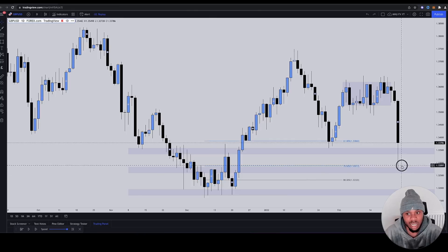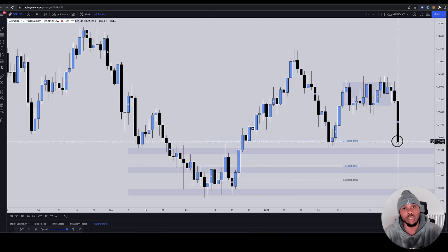If one fails, they go to the next. And look at this bounce — when they get this weak rejection, what do you think the opinion is? Okay, this must be the zone. I must have thought it was the 61, but I meant the 78 Fibonacci. Look at that weak rejection.